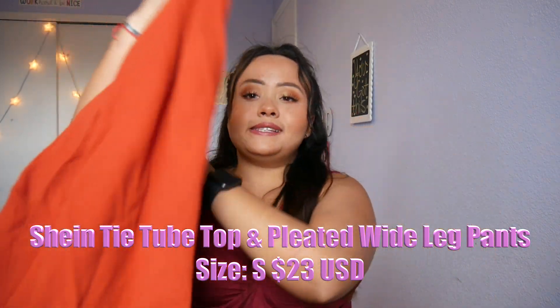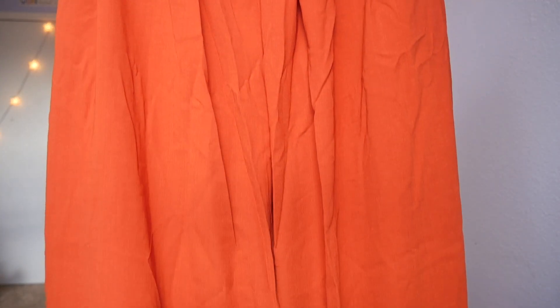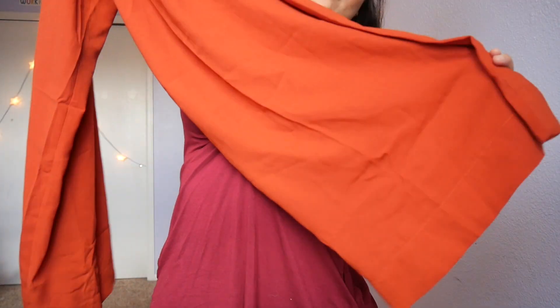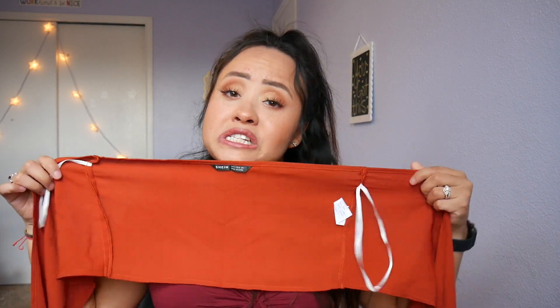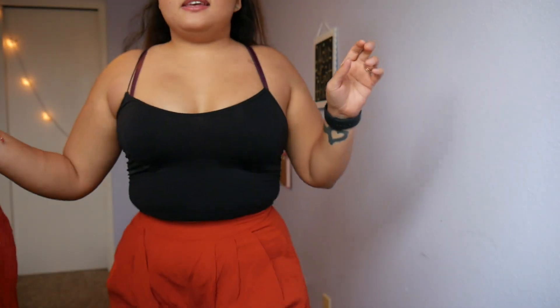This one is a cute little two-piece set in orange — very fall appropriate. It's a really flowy, nice pair of pants, kind of like bell bottoms, real 90s style. And it comes with — correction — it comes with a cute little scarf that you're supposed to cover your bits with. I do not know how this is going to work, but we're going to find out together!